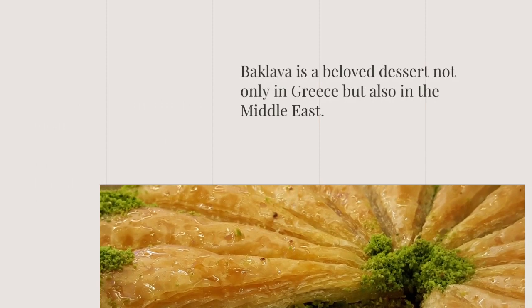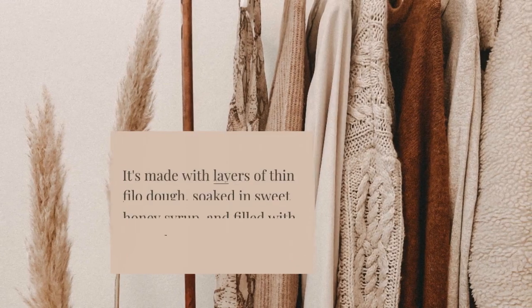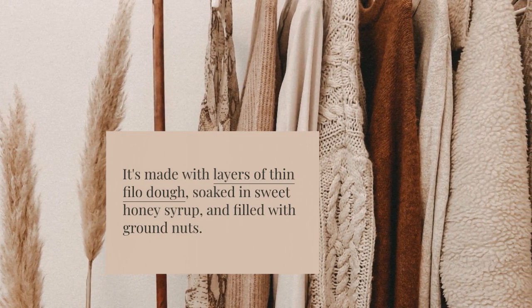Baklava is a beloved dessert, not only in Greece but also in the Middle East. It's made with layers of thin phyllo dough, soaked in sweet honey syrup, and filled with ground nuts.